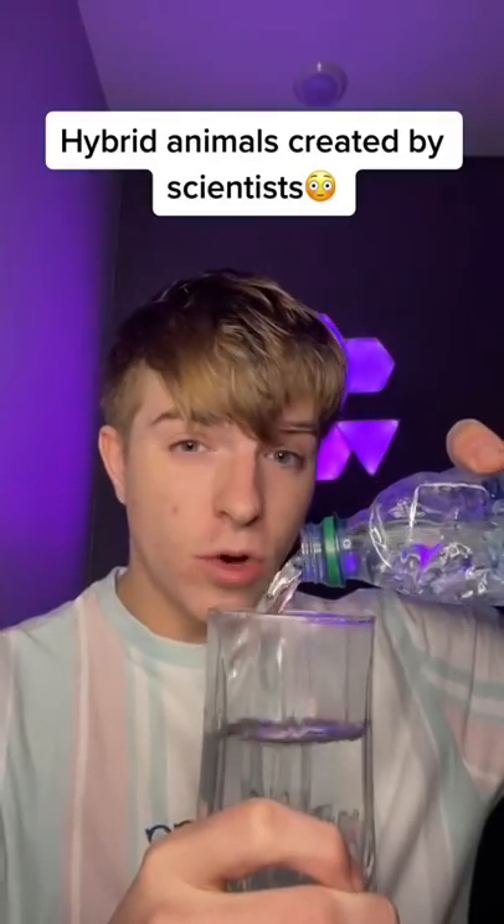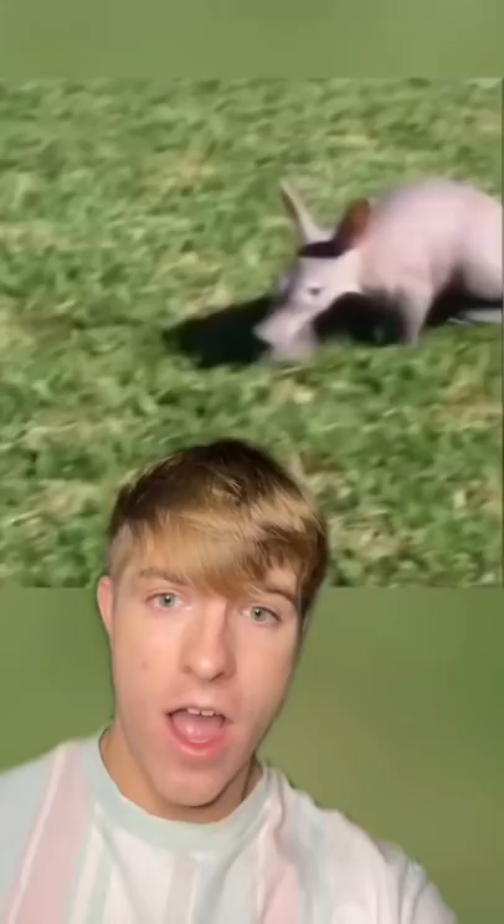Here are some hybrid animals created by scientists. I don't know why somebody would make a hybrid between these two animals, but this is a pig and bunny hybrid. It's small like a bunny and has the snout of a pig.